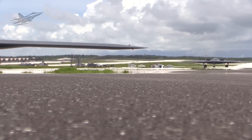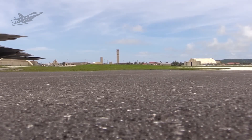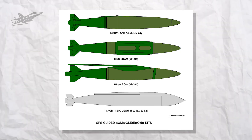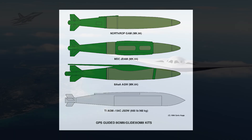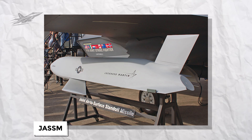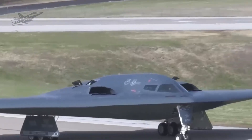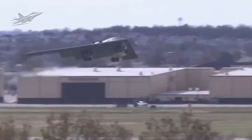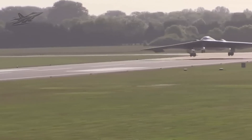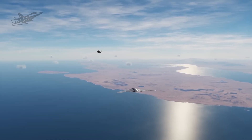Beyond stealth and connectivity, the Raider carries an impressive array of weapons. Its internal bomb bays and external pylons can host the most advanced munitions of today. For conventional strikes, it can carry Joint Direct Attack Munitions (JDAMs), GPS-guided bombs that hit targets with surgical accuracy. It can launch long-range cruise missiles like the Joint Air-to-Surface Standoff Missile (JASSM), which can strike from over 500 kilometers away. For the toughest targets, it can carry up to two massive ordnance penetrators to smash hardened underground bunkers. Because those weapons pack such a punch, the Raider can accomplish missions with far fewer bombs and sorties than earlier bombers needed, meaning more targets can be hit with fewer missions, dramatically increasing efficiency.